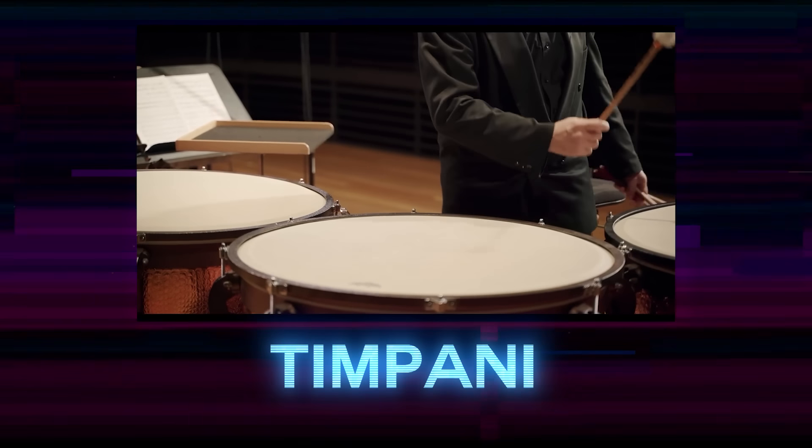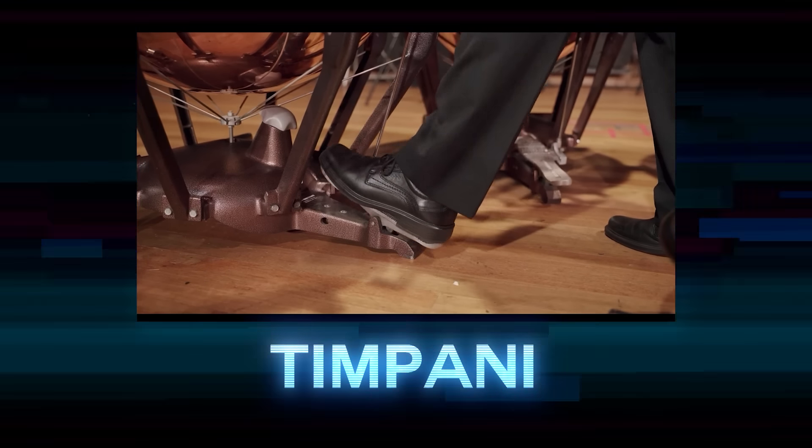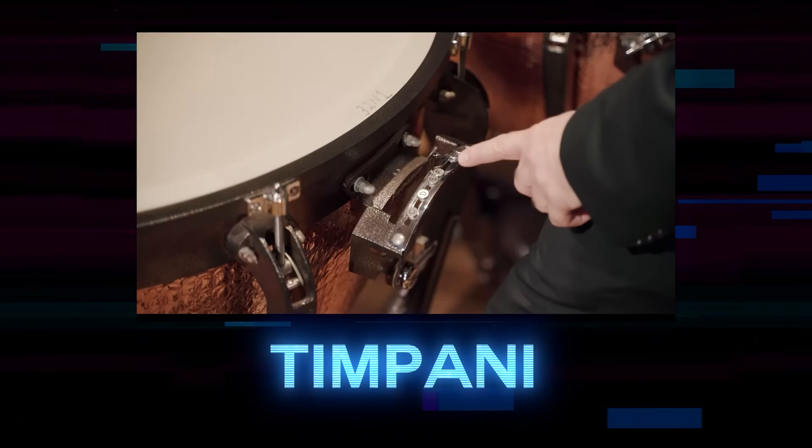The timpani comes from 17th century Italy and is also known as a kettle drum. I always felt like these would be really fun to play.